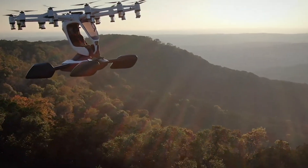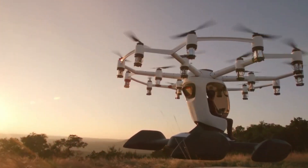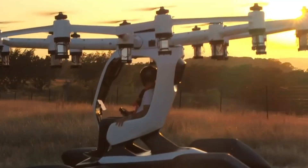With a 250-pound weight capacity and eco-conscious electric power, HEXA is leading a new era of personal air mobility where flight is for everyone, not just pilots.